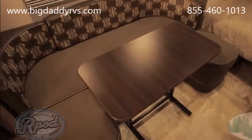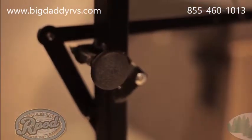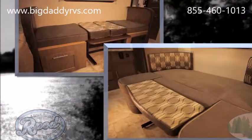The Easy-Glide table and our spacious dinettes are a couple more great R-Pod features. More stable than pedestal tables used by some of our competitors, completely removable for outdoor use, and spring-loaded for easy up and down, the Easy-Glide makes converting your dinette to a near queen-size sleeping space quick and effortless.